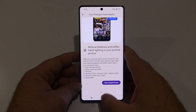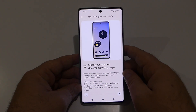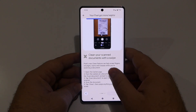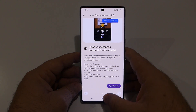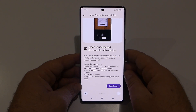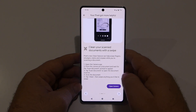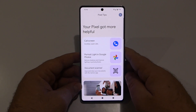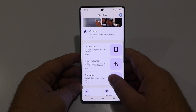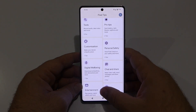We've also got Portrait Light — reduce shadow and soften harsh lighting in your portrait photos. And we've got Document Scanner: clean your scanned document with a swipe. Your Pixel device can now help erase finger smudges, stains, and creases while scanning a document. Look at how many categories we have for the camera: Essentials, Smart Features, Navigation Tools, Pro Tips — all coming with this latest update.